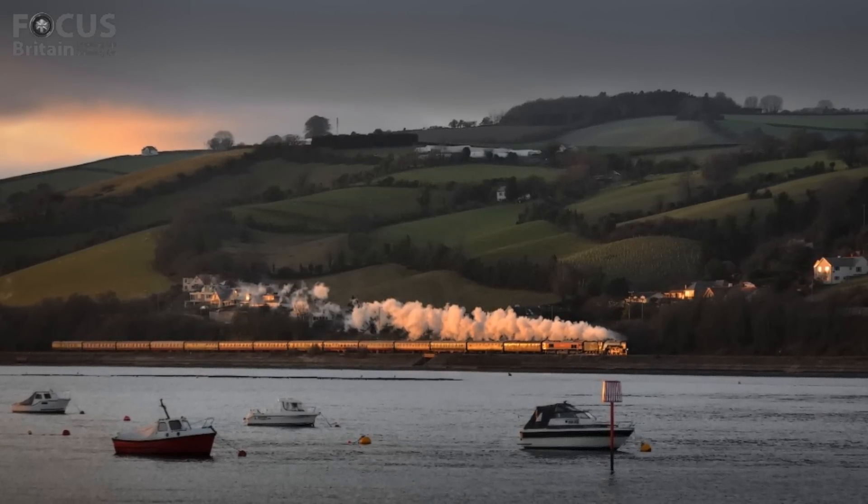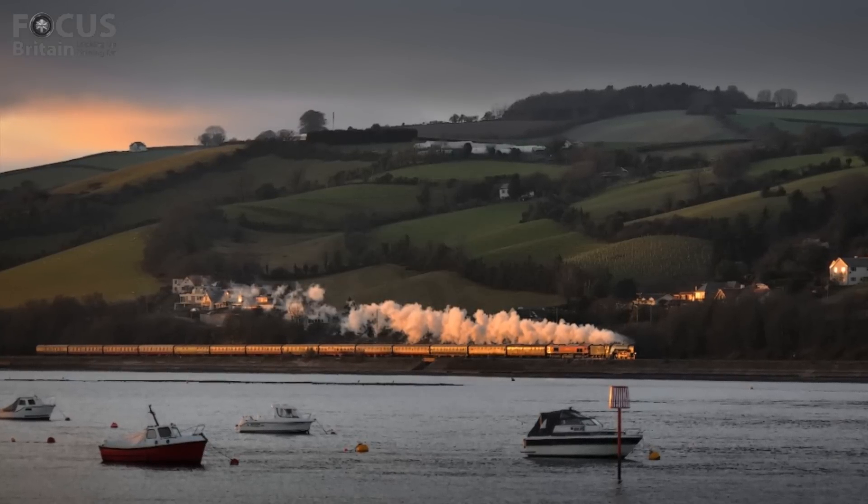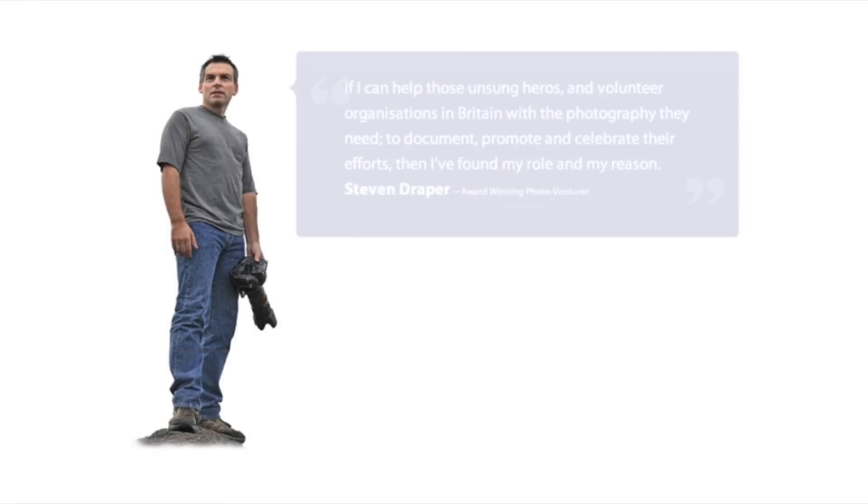Thank you for viewing, and remember you can follow my photo adventures online at focusbritain.com. Thank you very much.